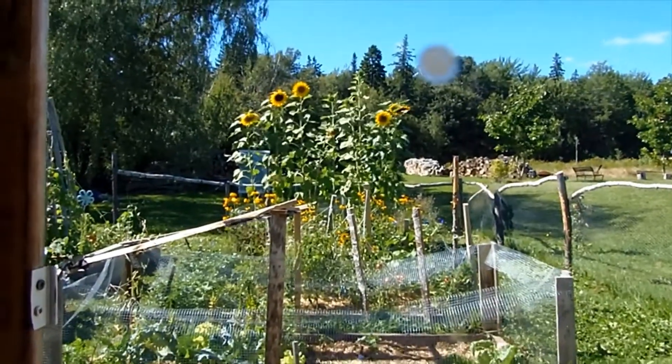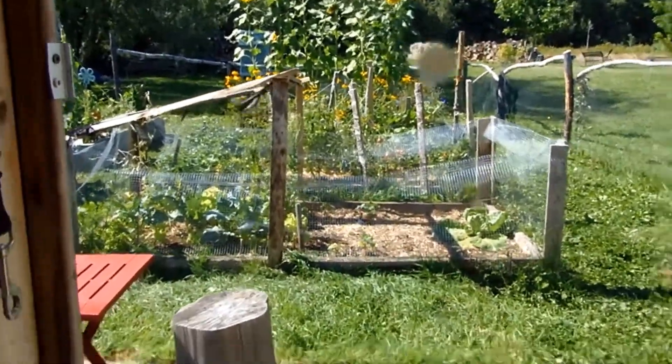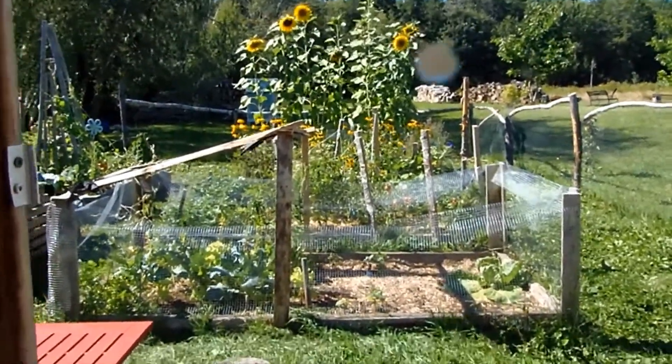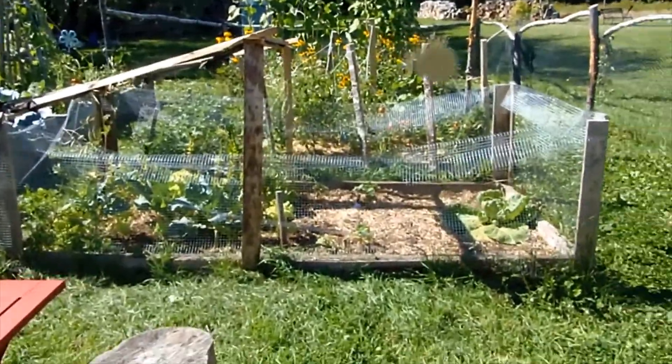It's September 2nd and the gardens are finishing up for the year, but there's still a few things that we're harvesting during the week to eat with our dinners, which is fun.